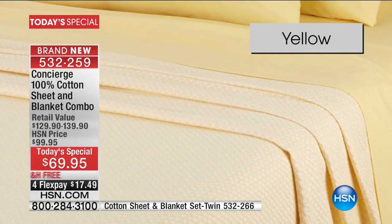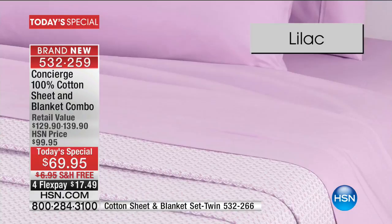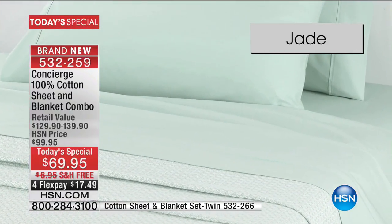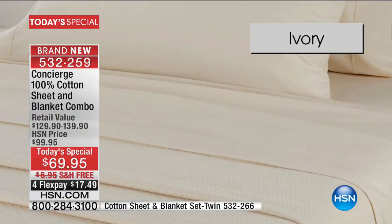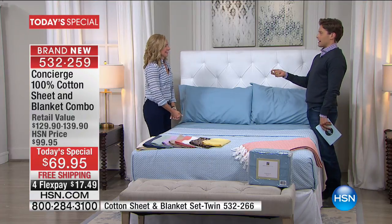Everywhere you read, everybody you talk to will tell you: go all cotton for spring and summer. It's lighter, it gets softer with every wash, it's breathable and perfect as we move into the hotter months. We couldn't do it without our own resident bedding expert, Alan Butter, joining us from Concierge Collection.